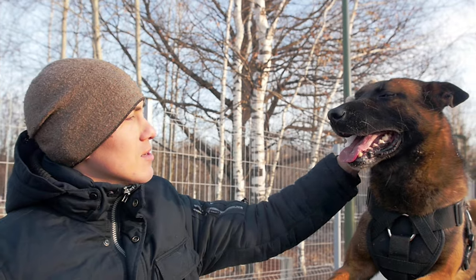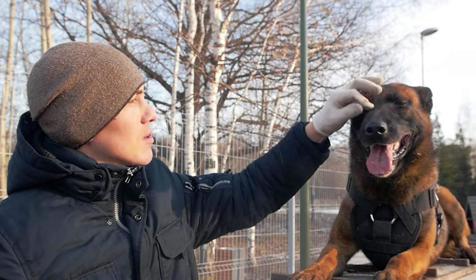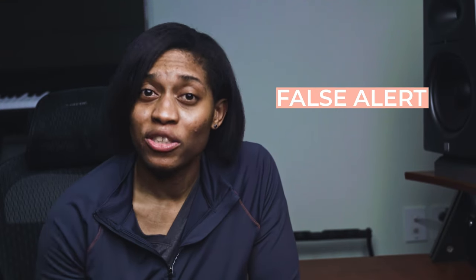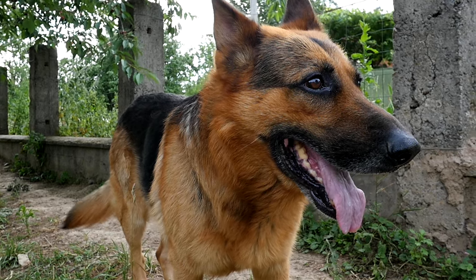The tricky part is that even in a passive alert scenario, the handler's ability to read the dog is just as important. In the beginning, we will only train the passive alert with a known hide, because in a trial environment you also need to be able to recognize a false alert based on your dog's behavior. If you're practicing without reading your dog, you're not setting yourself up for long-term success.